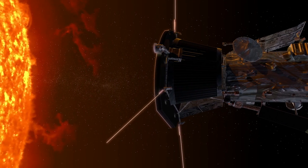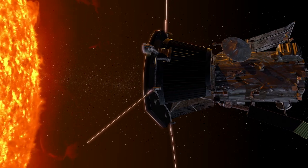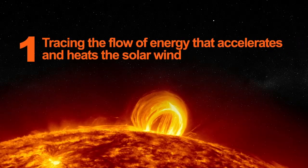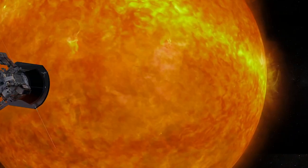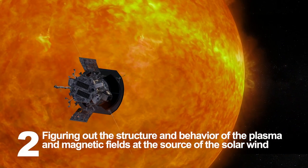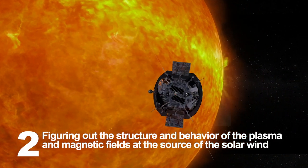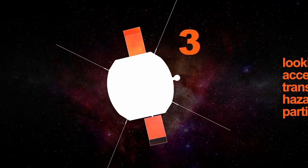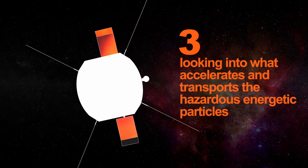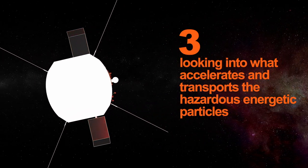The Parker Solar Probe mission has three main goals. First, we are tracing the flow of energy that accelerates and heats the solar wind. Second, we are figuring out the structure and behavior of the plasma and magnetic fields at the source of the solar wind. And third, we are looking into what accelerates and transports the hazardous energy to particles.